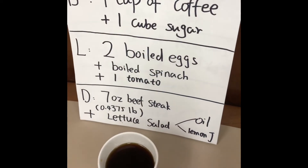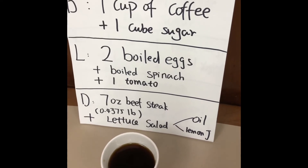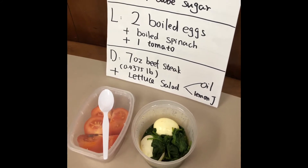We're finally on day eight! For breakfast we have one cup of coffee and one cube of sugar. For day eight lunch we have two boiled eggs, boiled spinach, and one tomato.